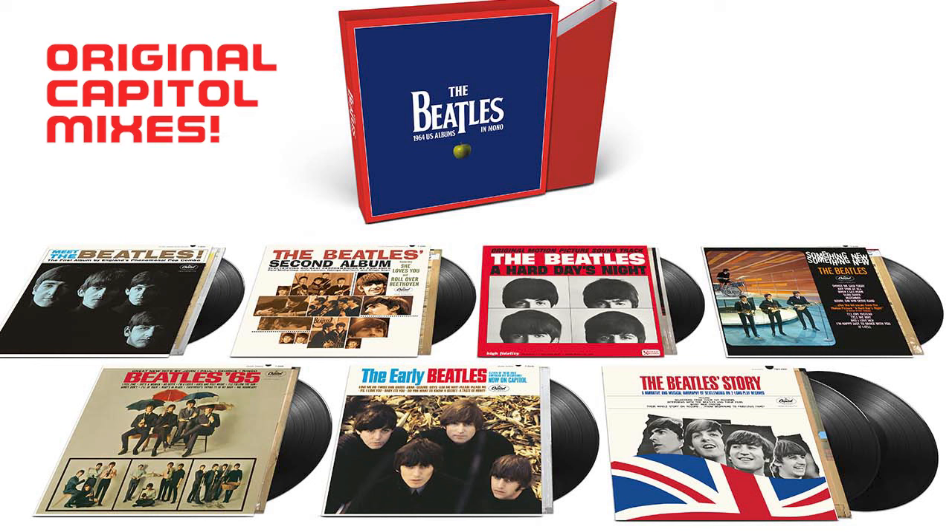Welcome back to Pop Goes the Sixties. I'm Matt Williamson and I'm here to talk about the latest Beatle release. What is coming out is the Beatles 1964 U.S. albums and mono box set.